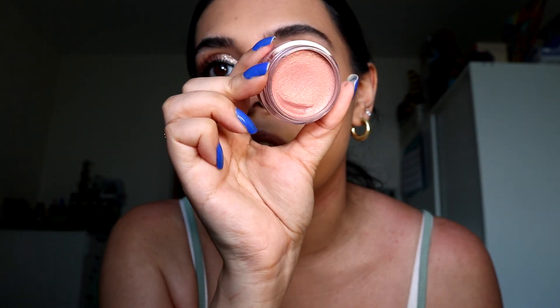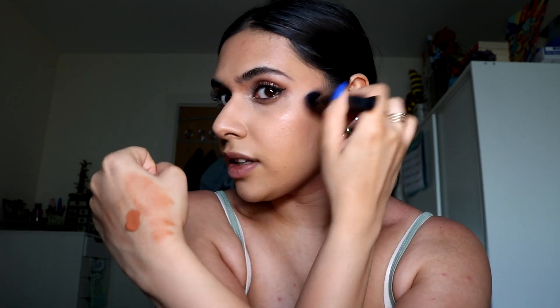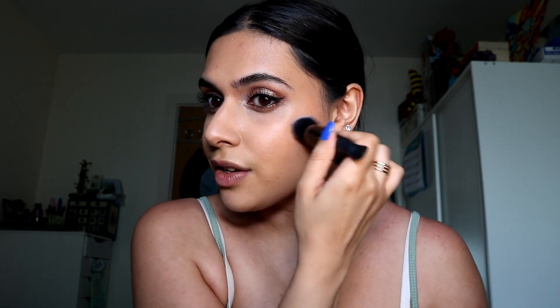For blush I've got two options. ELF — they just do it for me, honestly. Their Luminous Putty Blushes — I prefer the luminous ones personally, and my favorite shade is Maui. I also really love the Flower Beauty Liquid Blushes — this is probably my favorite shade, Cinnamon — so that's what I'm gonna use today. They look scary undiluted but as soon as you put them on they're so buildable, quite sheer, and they give a really nice glow.